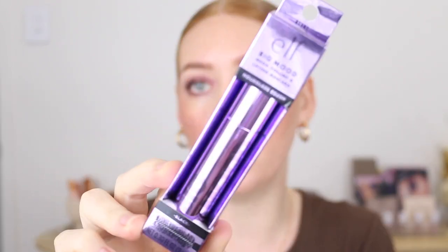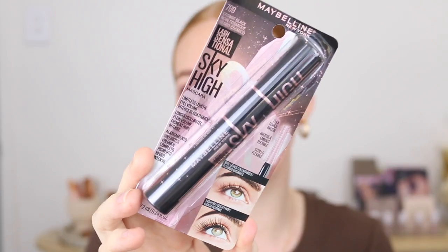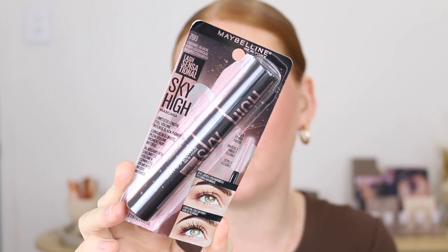Let's start with makeup. We've got some mascaras — this is the Elf Big Mood mascara, I've heard pretty good things about this one online. I've got the Maybelline Lash Sensational Sky High in the cosmic black version, which gives you bolder, more volumized lashes. I've already tested this one out so I will link the reel down below if you want to see the difference between that mascara and the original.